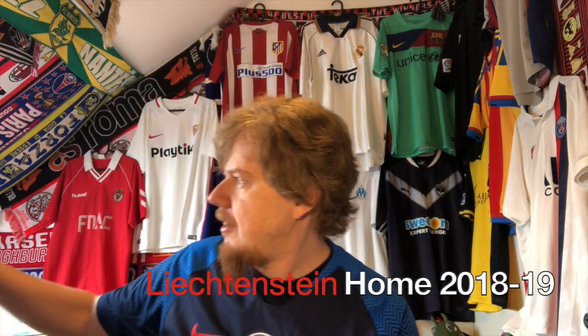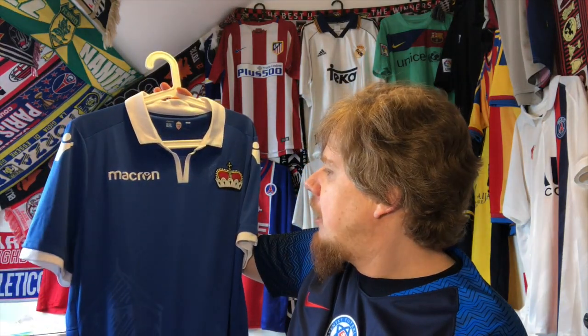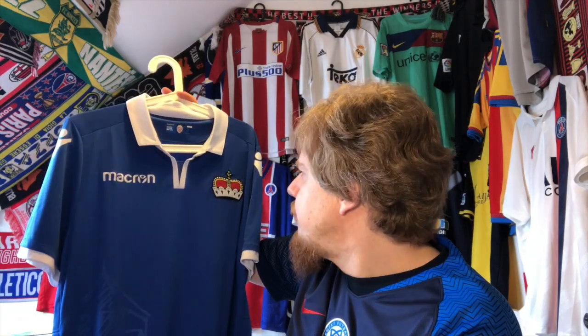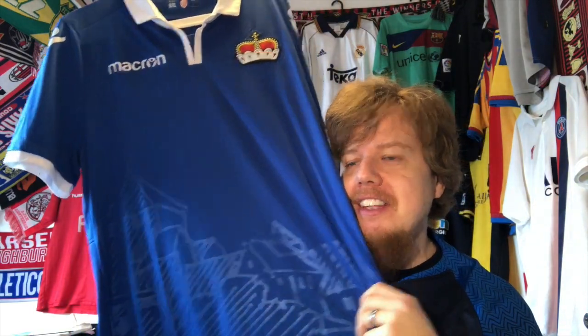Let's start with the number 10 jersey I got this year. It might not be the flashiest one but I'm so proud that I got it — this Liechtenstein home jersey from 18/19, which I bought in Liechtenstein. I used to travel a lot trying to get to new countries, and then from 2005 on life took over. I didn't visit a new country until this year, which was Liechtenstein. I really did not plan on getting this one, but then I saw a sports store and thought, maybe I can find a Liechtenstein jersey. And yes, I found one in XXL — for Macron this is my size. Look at the crown doubled up on the front and the Vaduz Castle in the design.